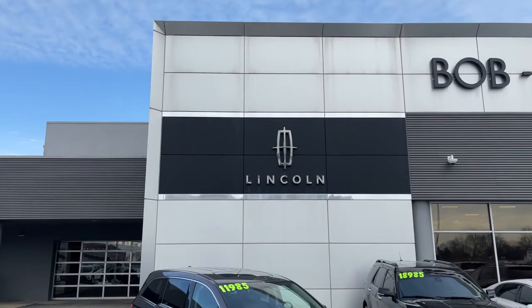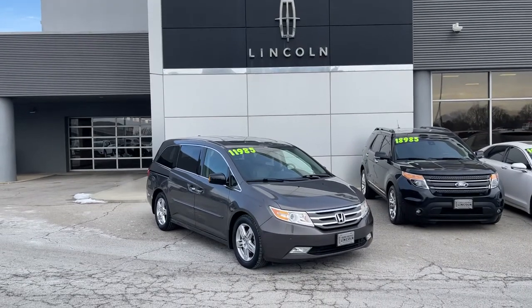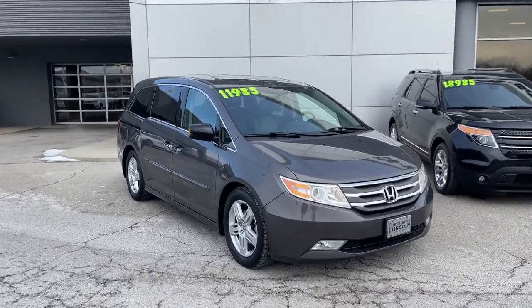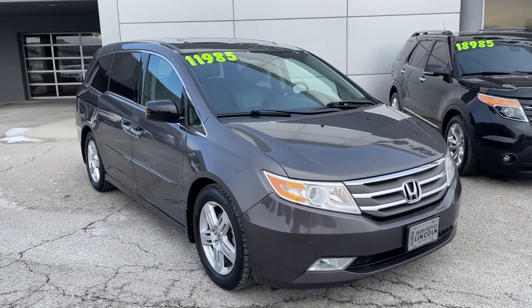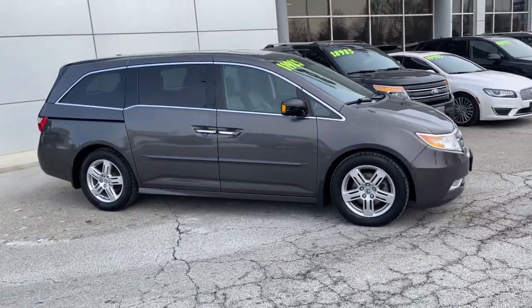Introducing the 2013 Honda Odyssey. With less than 150,000 miles on the odometer, this vehicle provides excellent value. You'll feel safe and relaxed on every excursion in this comfortable and stylish Odyssey.